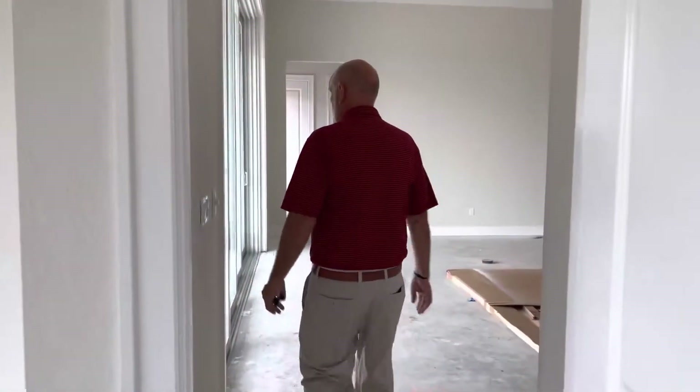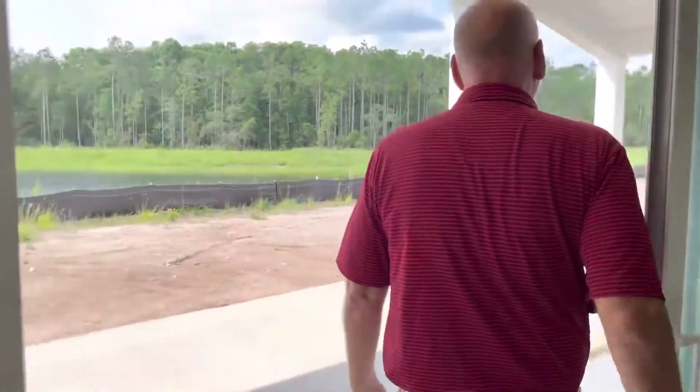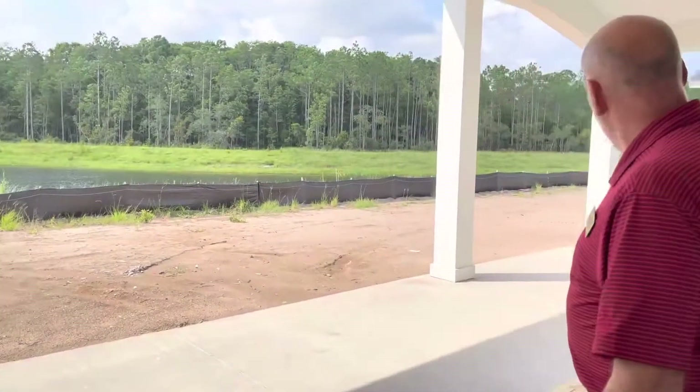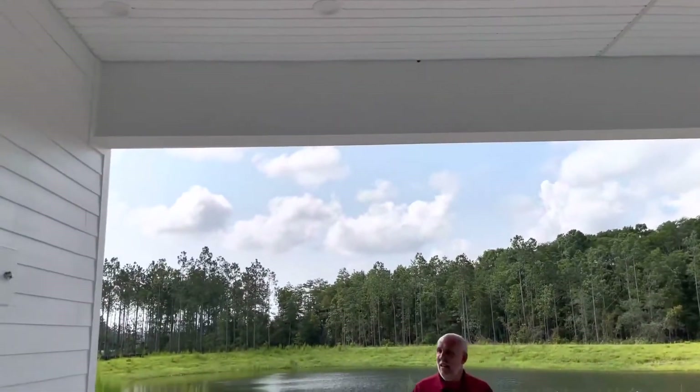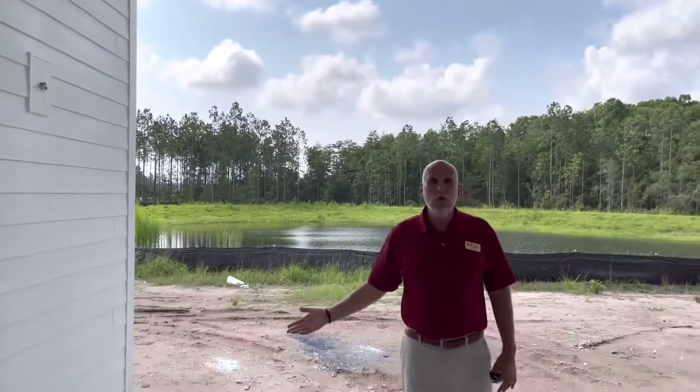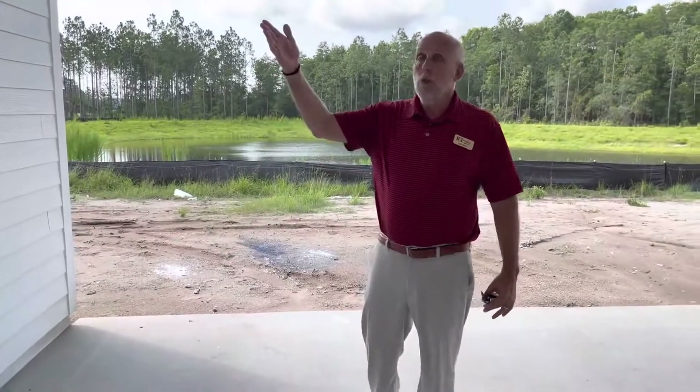The last thing I want to show you at the Costa Mesa is these sliders. This is huge — over 30 feet long. It's just a wonderful place for entertaining. We're going to put an outdoor kitchen out here, which you could do on your home as well. We're also going to mount a TV up here when we finish this model.